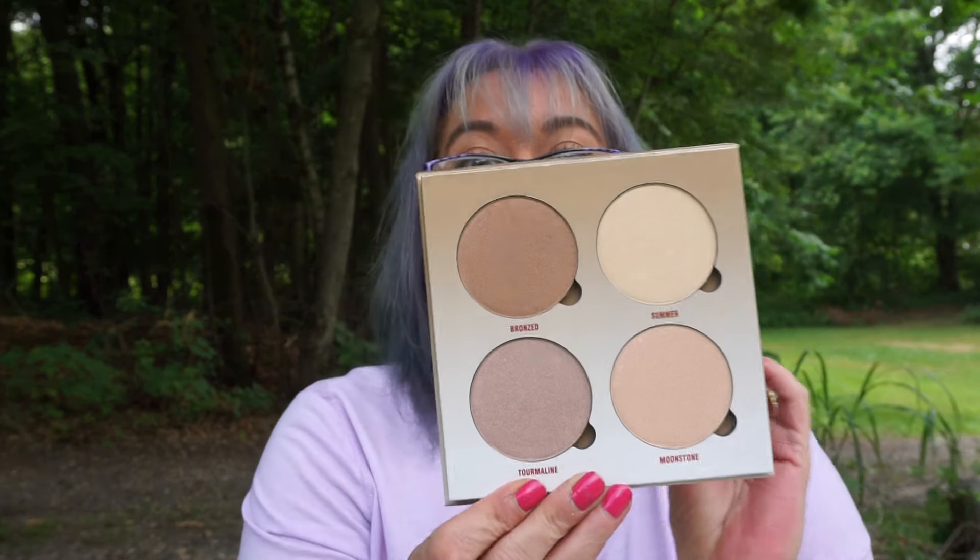If you guys ever want to know more about how to save your points or rack up points, just ask — I'll tell you anything I can to help you save money. And all the freebies — I'm thrilled. This alone is worth about $40. The Anastasia, the Essence, and the Makeup Revolution — give or take — and the rest is all free. Pretty good.